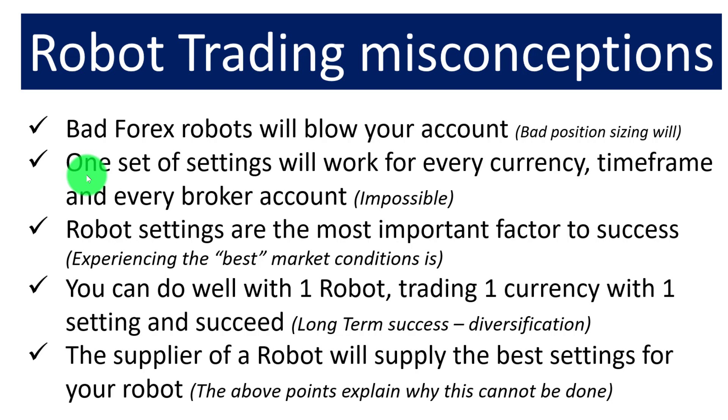The fourth misconception is that you can do well with one robot, one currency, and one setting long-term. It is possible to do well with that combination in the short term, but the Forex market is dynamic — it trends some days, trades sideways other days, and currencies change their character. You might plug in a robot, get into the right market, and make money for the first six weeks, but it's not sustainable because you don't understand what made you the money. Long-term success is based on having a diversified portfolio.